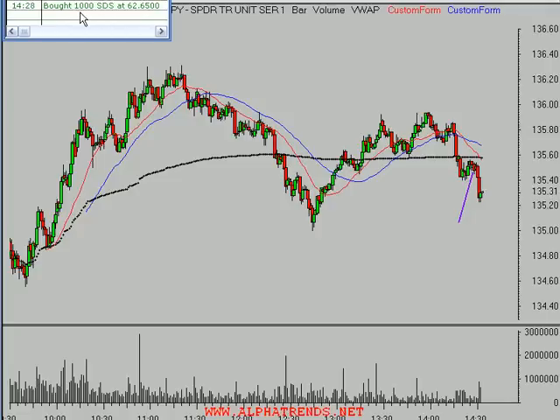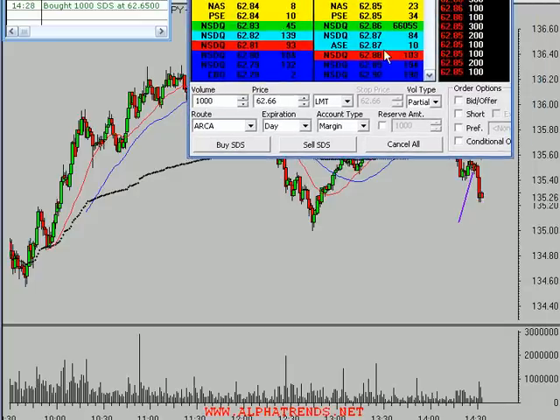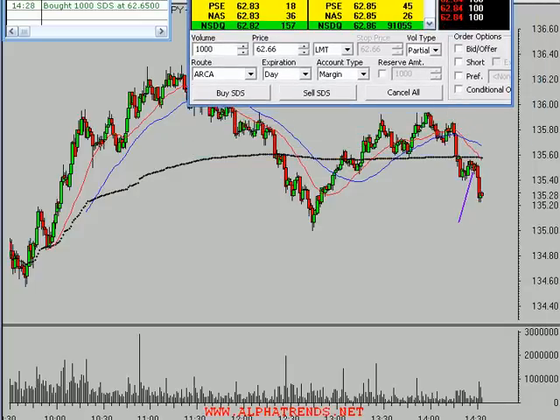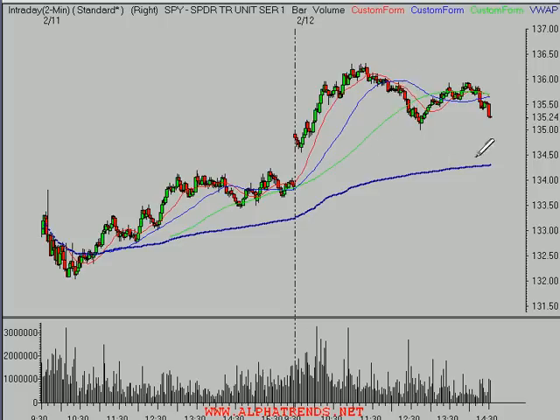I purchased 1,000 of the SDS at 62.65. Looking at the level 2 right now, you can see we're at 62.83 by 62.85. What I'm going to do is sell half this position - these things can move very quickly. You can see the S&Ps breaking down a little bit further right now. The SDS is rallying, and my potential price target is maybe the 2-day VWAP down here.